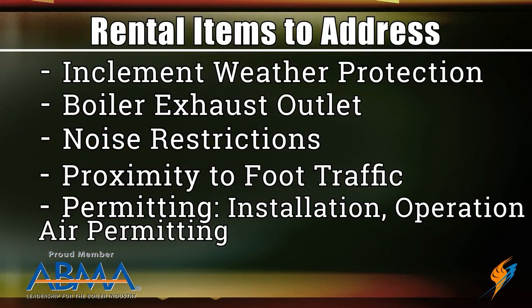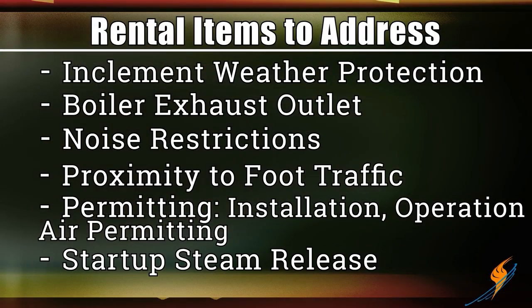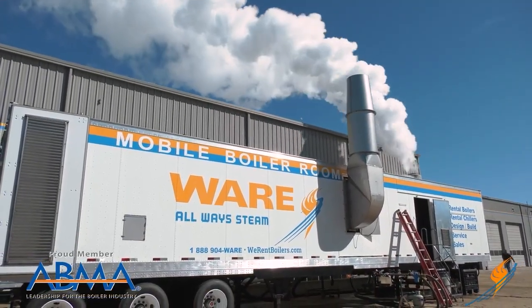Permitting is an issue that all of us have to deal with: installation permits, emissions permits, the operating permit — go through all of that stuff ahead of time. Know what the issues are and address them as part of your contingency plan. When you get ready to start that unit up, you've got to release the steam. You can see here we're doing a test at full fire — releasing a ton of steam through a silencer. You've got to be able to get rid of steam to do a full combustion analysis.